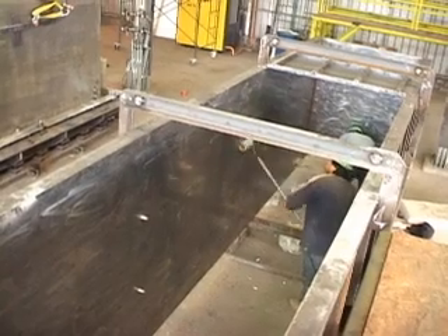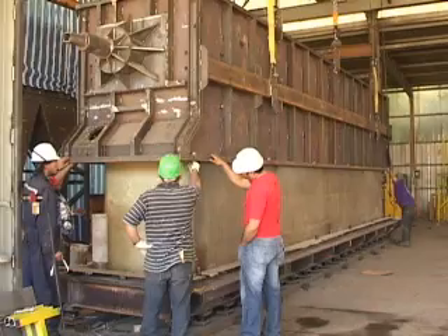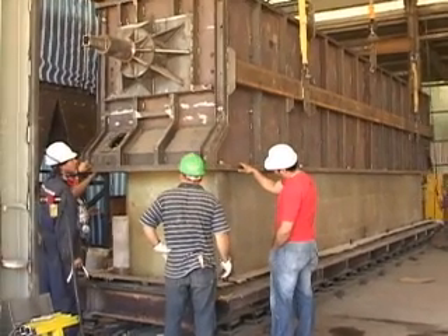In this stage of the construction, the filled male molds are prepared and installed in the vibrating stations where the concrete mix will be poured.